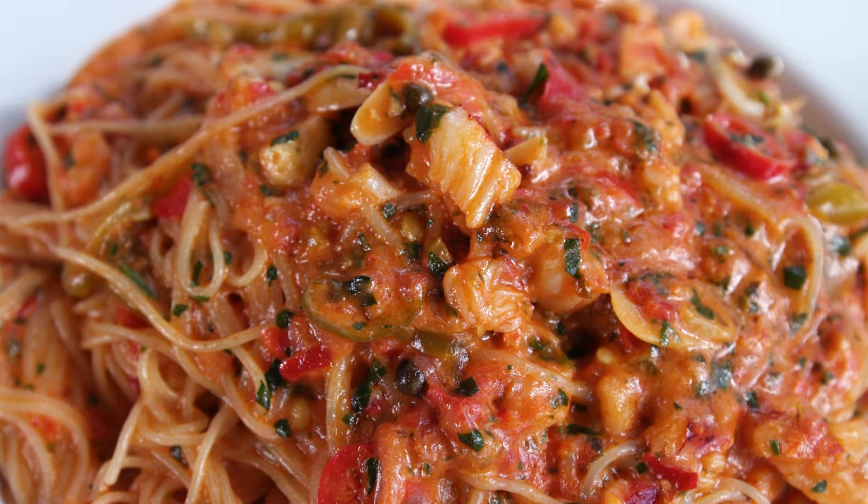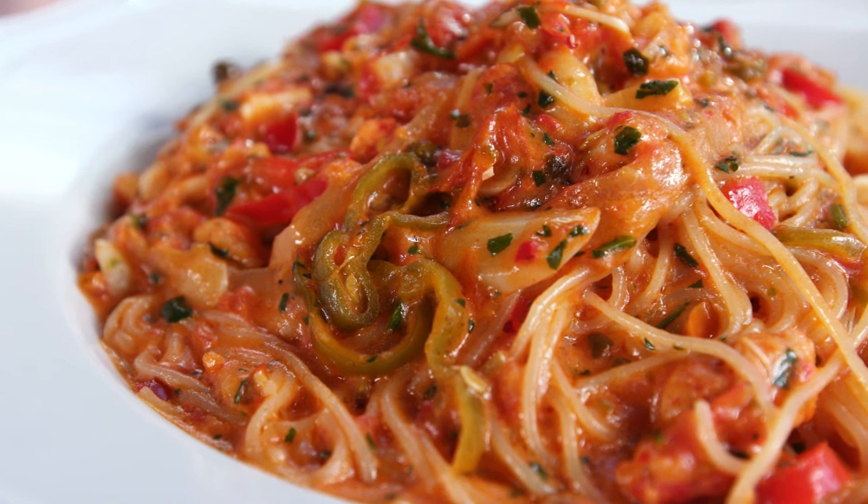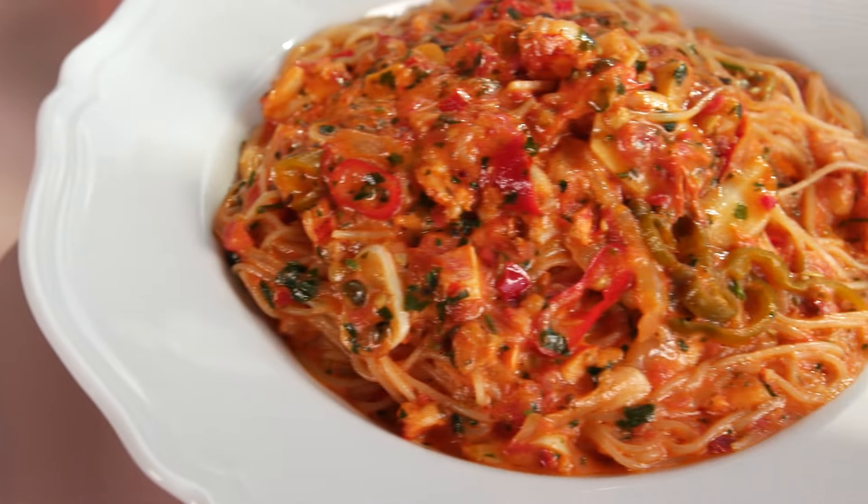There's plenty of fresh shucked lobster in there, all in a delicious tomato vodka sauce, so it is creamy and spicy, and it is all perfectly balanced by the sweetness of the lobster.